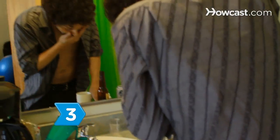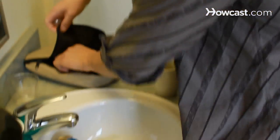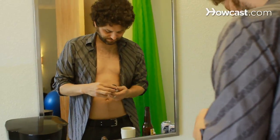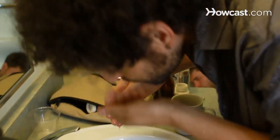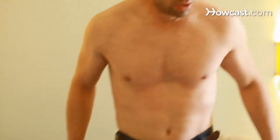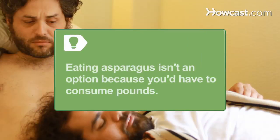Step 3. Take a 2,000-mg capsule of asparagus extract with a glass of water. A study found that asparagus increases the activity of key enzymes that metabolize alcohol, alleviating hangover symptoms and protecting the liver against alcohol's toxins. To help prevent a hangover, pop a capsule before drinking and the minute you stop. Eating fresh asparagus isn't an option — you'd have to consume several pounds to have a discernible effect.